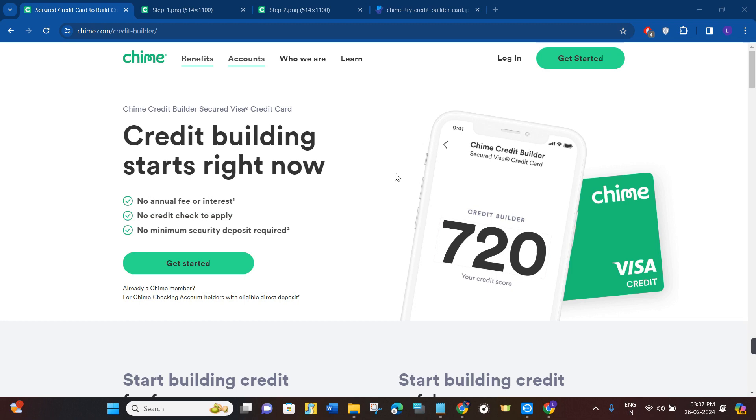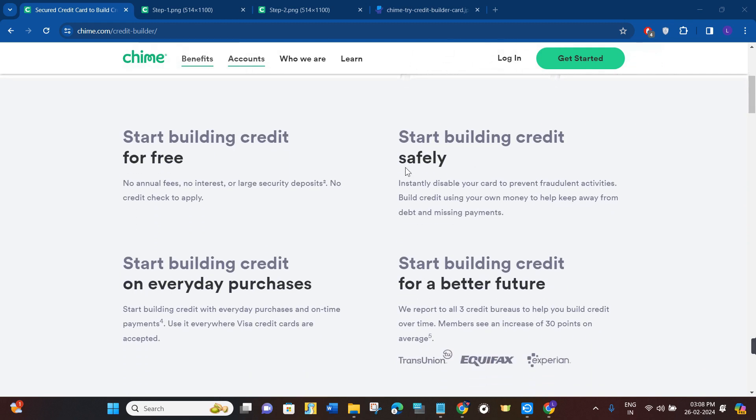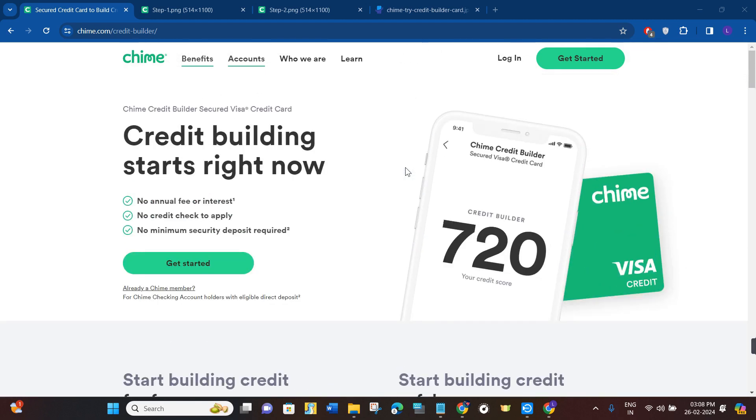The Chime Credit Builder Visa secured credit card is a tool aimed at individuals who want to build or improve their credit history. Unlike traditional secured cards, it has no annual fee, no interest charges, and no minimum deposit requirement. Additionally, it doesn't perform a credit check to apply.